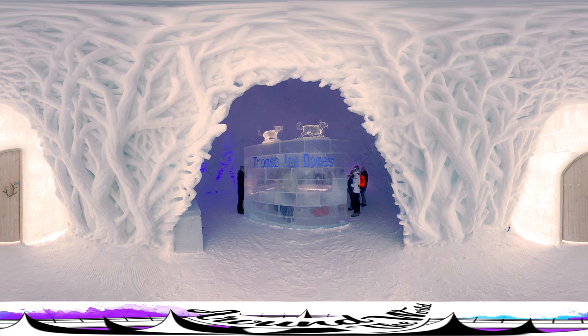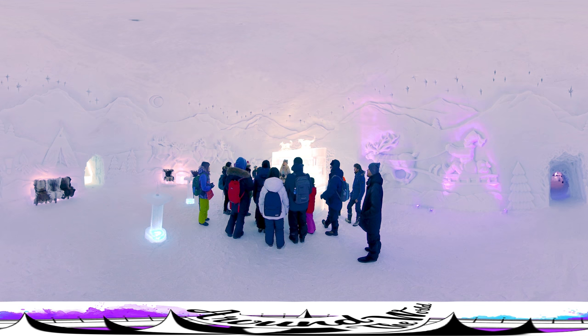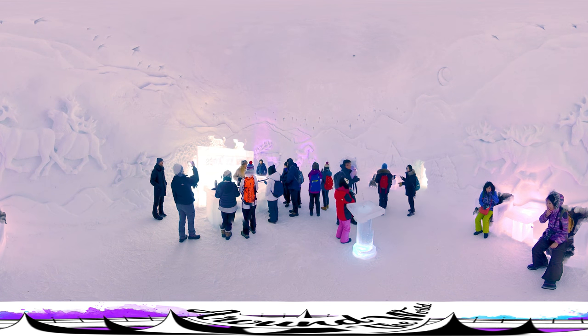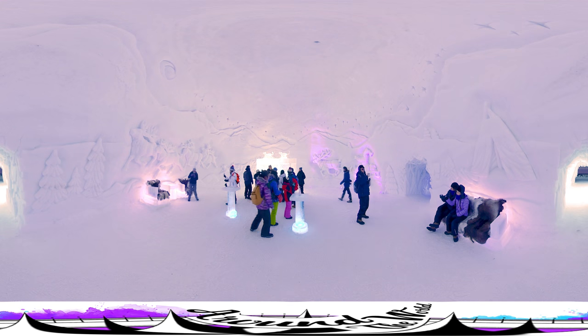When you enter the ice domes you notice directly there's a wall. This is because on the other side of the wall there's a bar, and in Norway there's a law that says there should always be a wall between the bar and its entrance. Luckily it doesn't say it should be a brick wall, so an ice wall does the trick, and it perfectly matches the interior design here.